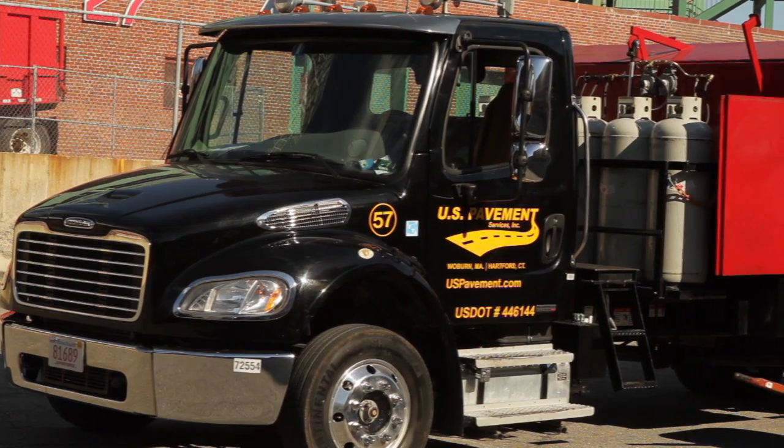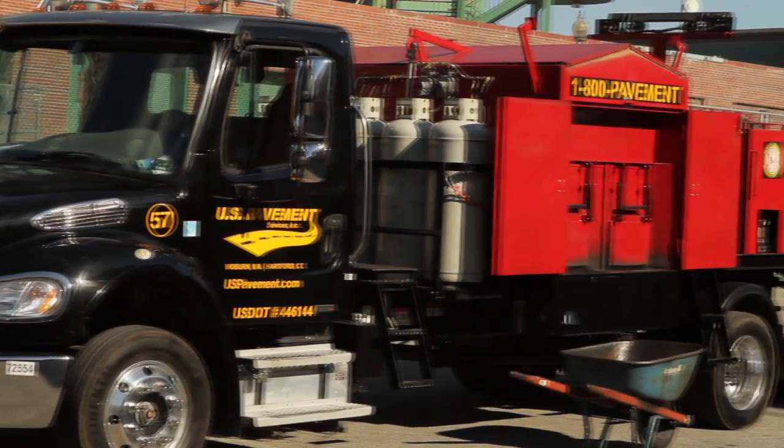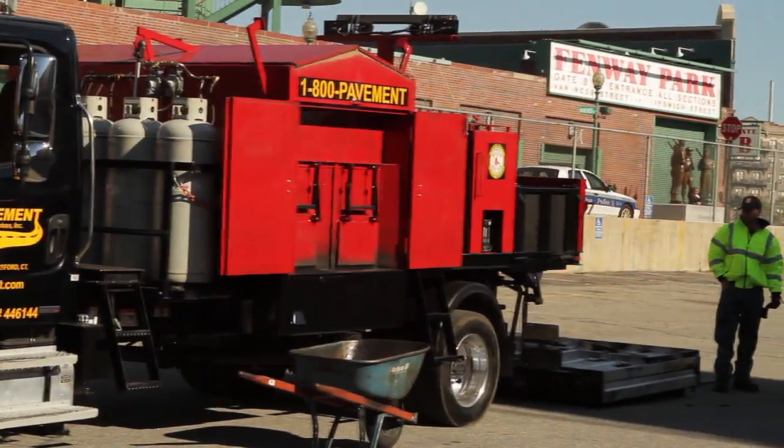We are proud to announce our exclusive infrared asphalt repair process. It is truly the green approach to patching, as the asphalt is recycled in place.